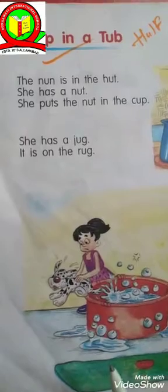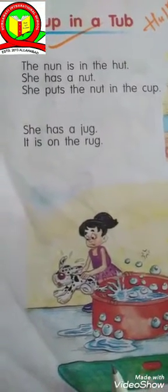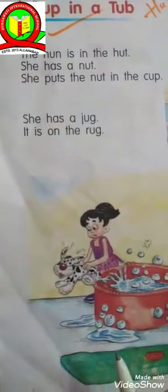Hello class UKG. Today we are going to start session half early. The new chapter in English 1 is Puck in a tub.